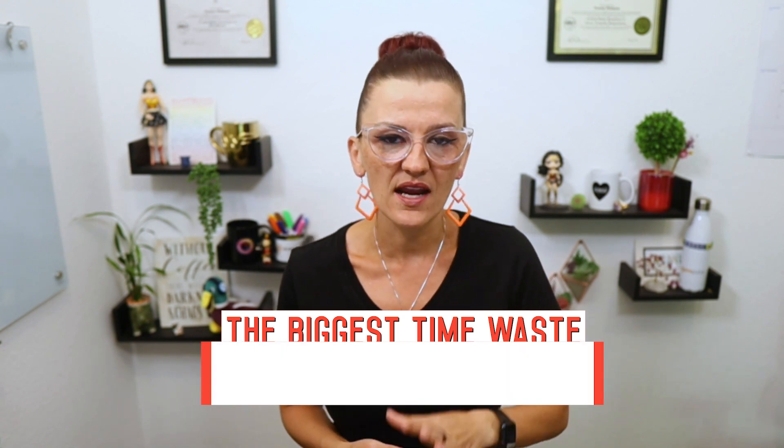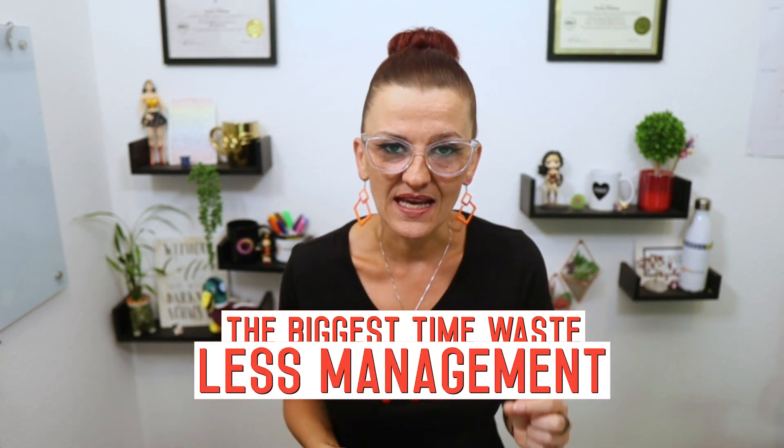Why is team communication this important? It is the biggest time waste and the biggest bottleneck when scaling your business, and especially in ClickUp, it can become quite truncated when you are not setting up best practices.